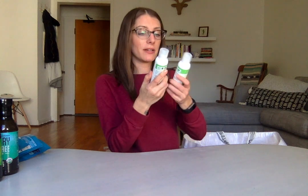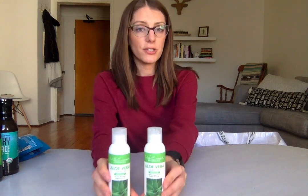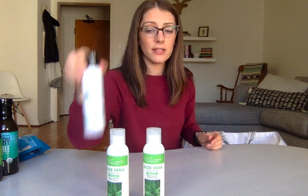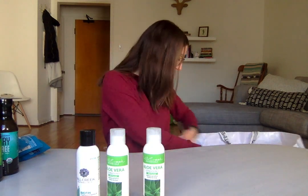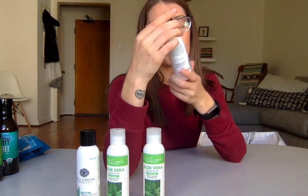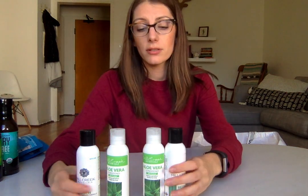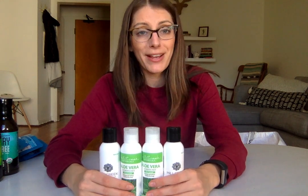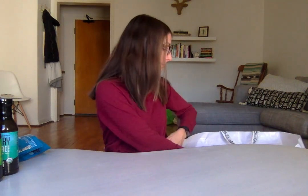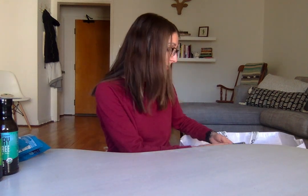We got Mill Creek Botanicals aloe vera conditioner — the guy from this company was very sweet and knowledgeable about his product. Also got a biotin conditioner and a biotin shampoo. I'll give that stuff a try and see how it compares to what I'm already using, which I love.